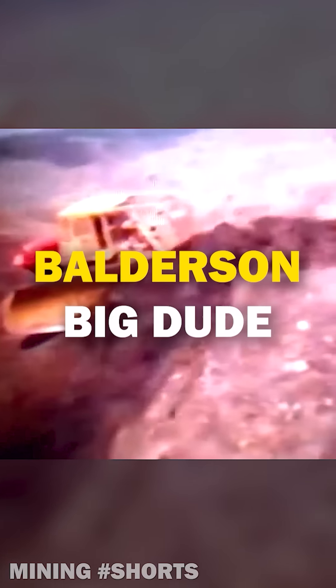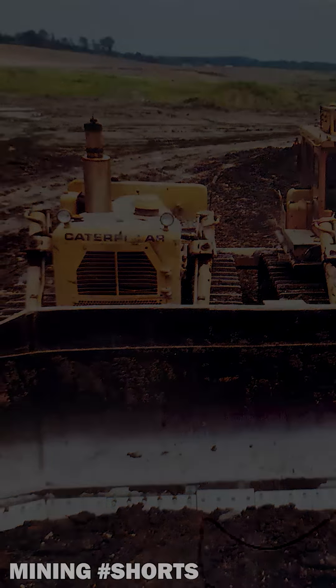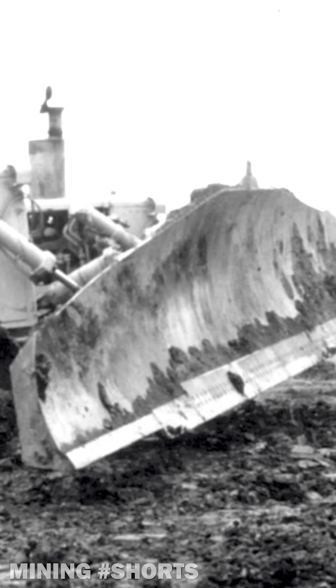It only took one Caterpillar dozer to push this 40-foot blade. In the late 1970s, Balderson out of Wamego, Kansas was commissioned to build insane heavy-duty dozing attachments for Caterpillar bulldozers, such as the legendary 48-foot Double Dude previously covered on the channel, and the much more maneuverable Big Dude.